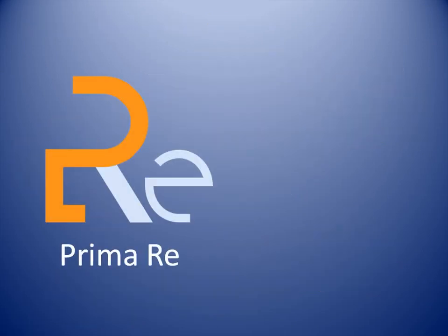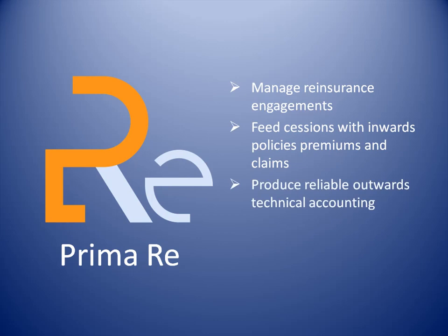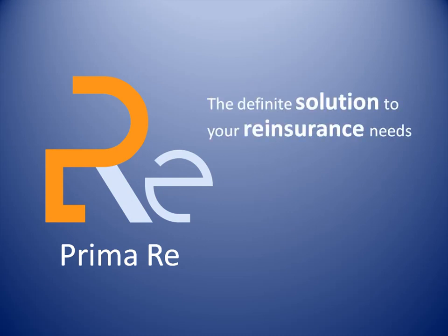By using PrimaRe you'll be able to easily manage your reinsurance engagements, feed sessions with inward policies, premiums and claims, produce reliable outwards technical accounting, and obtain statistics and reports. PrimaRe is the definitive solution to your reinsurance needs.